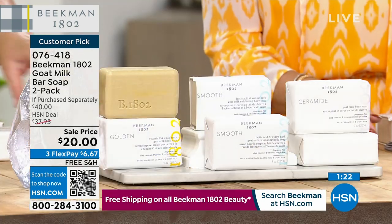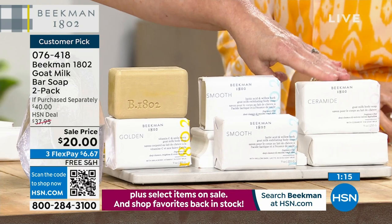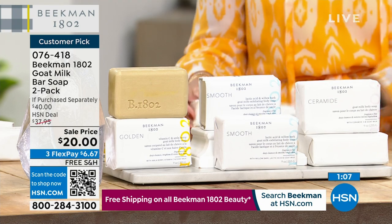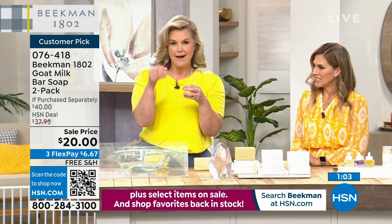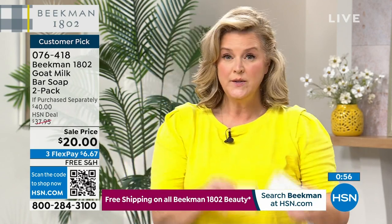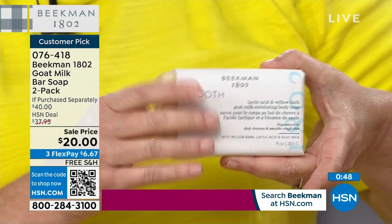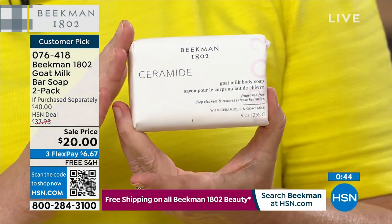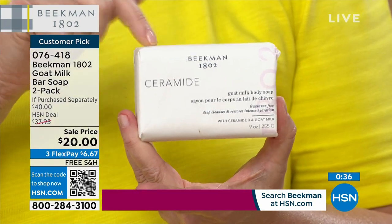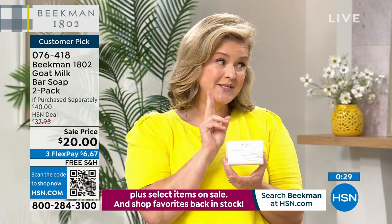Customer pick item 076-418, and we don't have it on Autoship - choose the Golden, the Smooth, or the Ceramide. Don't forget about our Today's Special plus the bonus buy Bloom Cream at 30% off. Over 3,400 of our Today's Specials have been picked up. You're getting all three boosters - the Golden, the Dream, and the Collagen. We'll never bring another Skin Care Today's Special this year from Beekman 1802.